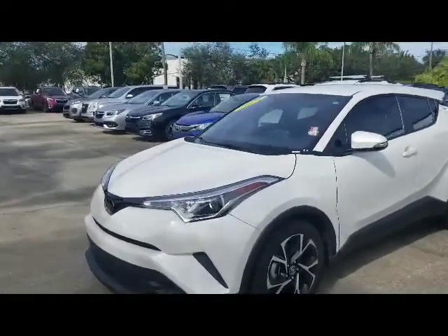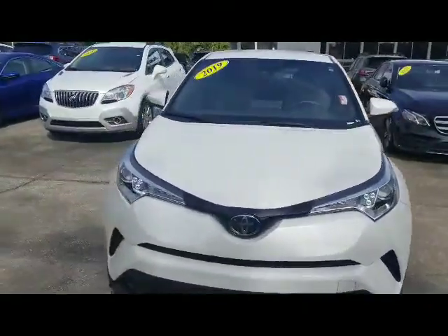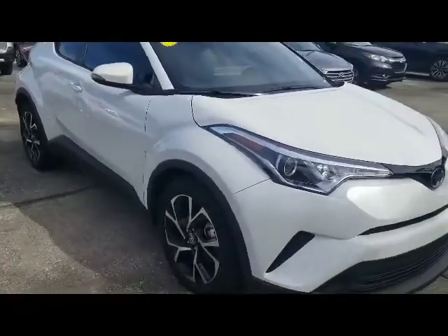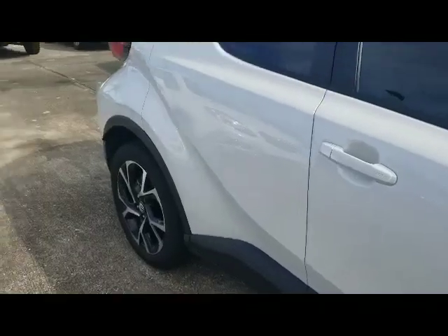Hi Stephanie, this is Rick Music, internet manager at Subaru in Melbourne. We received your inquiry on the 2019 CHR — just want to do a quick walk-around video for you. It is still available and in really good condition; the previous owners took really good care of it.